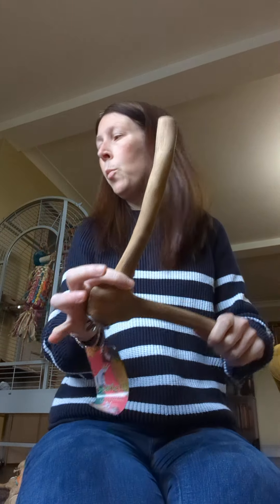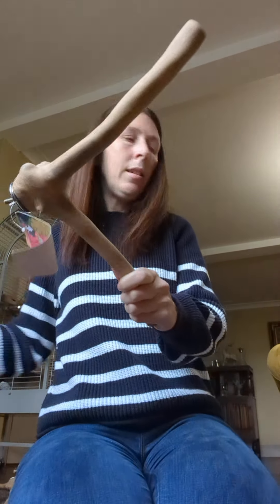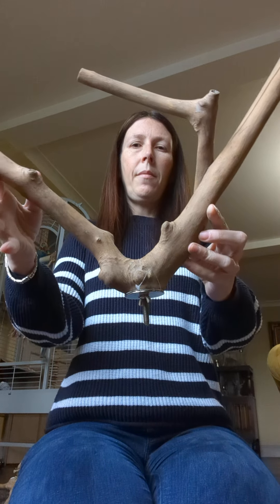Actually, I'm sorry — my mistake, that's not the medium, that's the small. So we've got extra small, small, and then medium coming up next. Sorry — here's the medium.